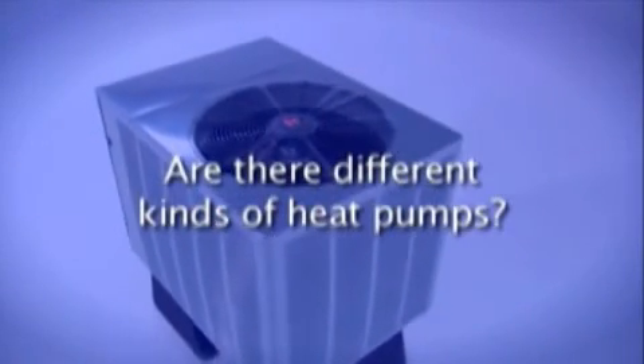Are there different kinds of heat pumps? There are two basic types. One that operates utilizing electricity only, and a dual fuel system that combines an electric heat pump with a gas furnace for supplemental heating on extremely cold days. In warm weather, the electric heat pump cools your home. In moderate conditions, it heats most efficiently and inexpensively. During extremely cold conditions, the dual fuel system will automatically switch to the gas furnace to deliver added warmth and comfort.